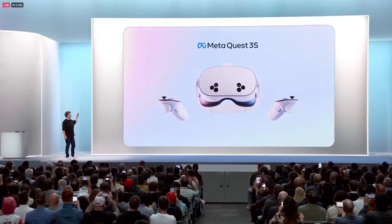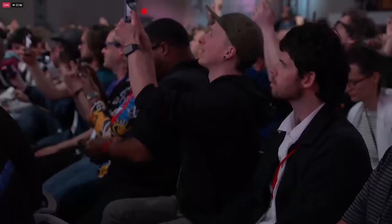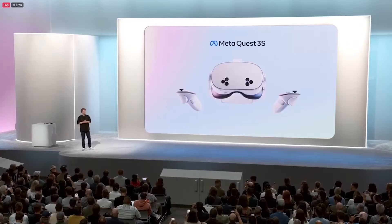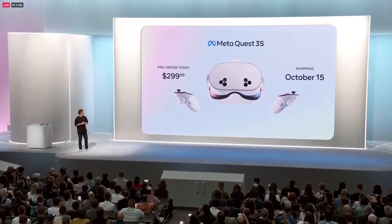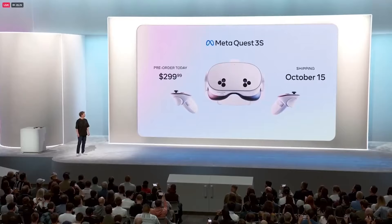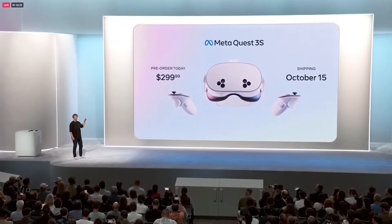This is the new Meta Quest 3S. High quality mixed reality for $299. I've been waiting for this one for a long time.